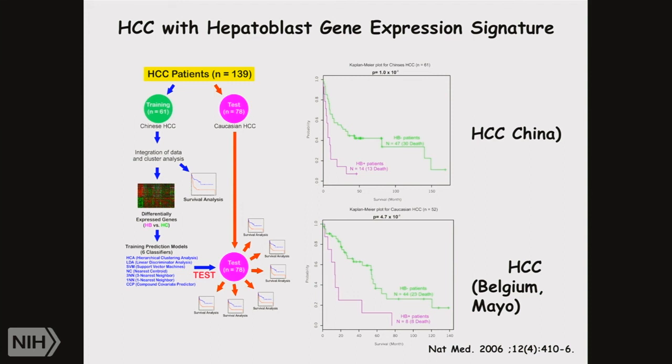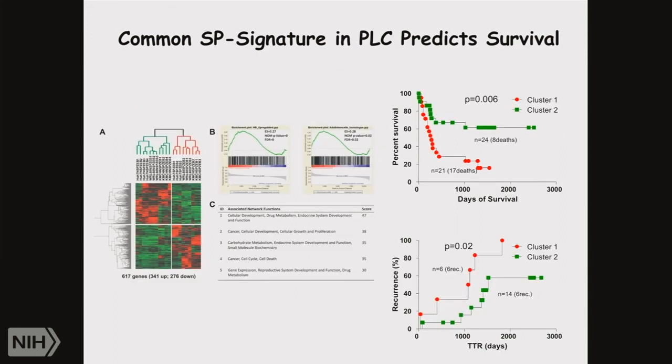Snorri Thorgeirsson has really been pioneering in understanding the biology and development of HCC, including identifying gene expression signatures. The approach is to take samples from patients diagnosed with HCC, perform molecular analysis, identify clusters, correlate with clinical outcomes, and thereby identify patients with better or worse survival or recurrence. The data was initially generated in Chinese patients and then confirmed in the Western patient population. There is another signature in primary liver cancer that predicts survival using gene expression analysis, and a cluster was identified that helps identify patients with better survival or recurrence risk.